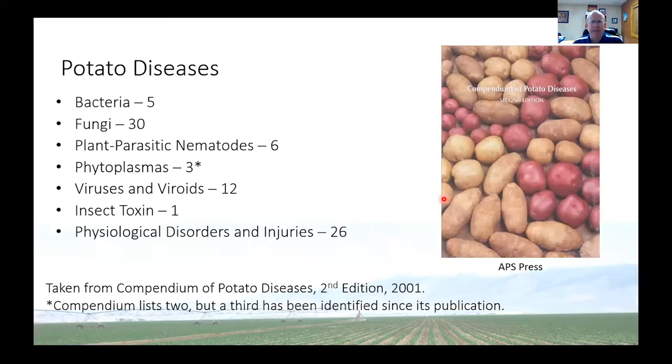There's a book for anyone who wants to know more about potato diseases, produced by the American Phytopathological Society called Compendium of Potato Diseases. In there, they outline the different diseases found throughout the world. There are five bacterial diseases, 30 caused by fungi, six by plant parasitic nematodes, three by phytoplasmas, 12 viruses or viroids, one resulting from an insect toxin, and then 26 different physiological disorders and injuries. You can see that if we wanted to talk about all these tonight, we wouldn't get through it.